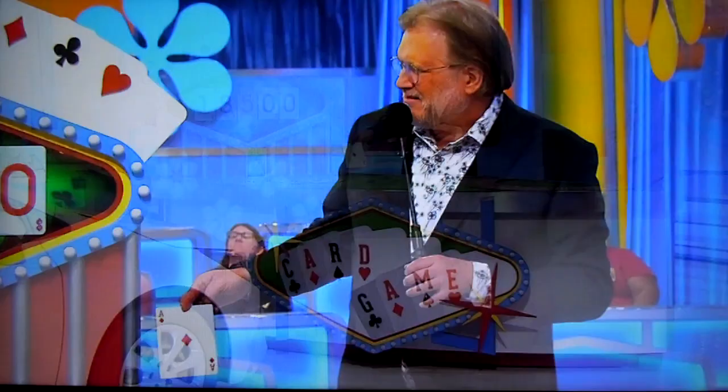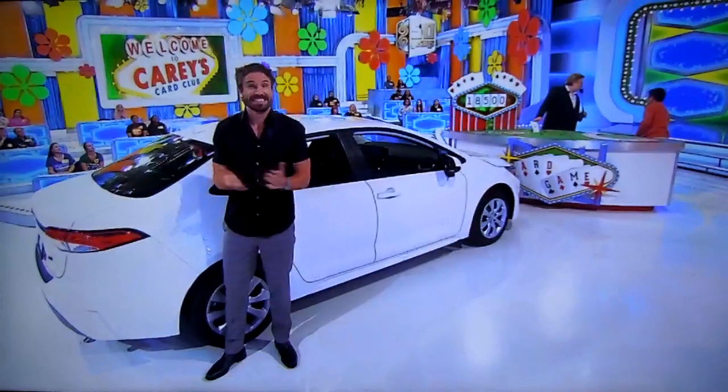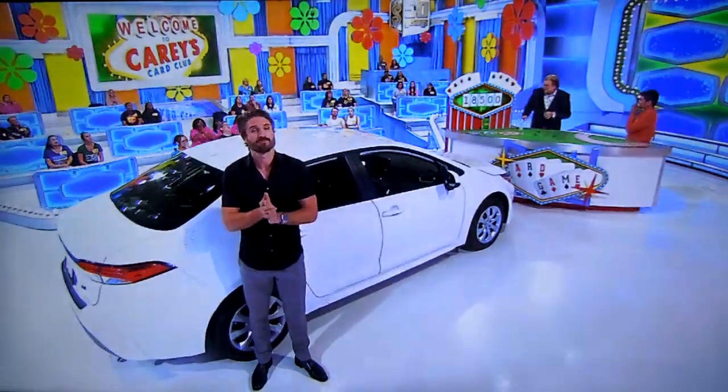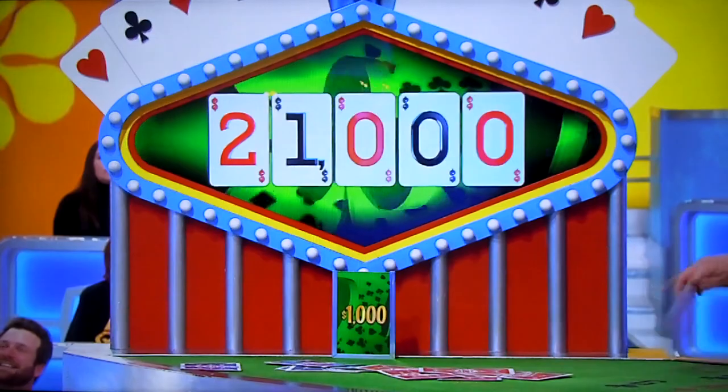An ace! Now this ace could be a dollar, it could be a million dollars — it could be whatever you want it to be. You don't have to stop with this, but you can. Jesse assigns $2,500. We're up to $21,000 — adding $2,500 to that — now it's $21,000 to $22,000. Do you want to stop or keep going?